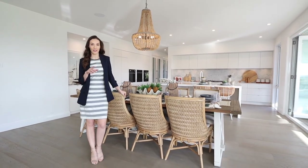Make sure you stick around all the way till the end to see this full house tour, and don't forget to head down below and hit that subscribe button and ring the notifications bell too.